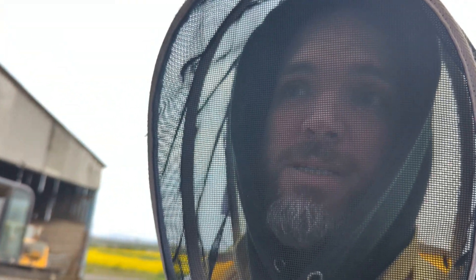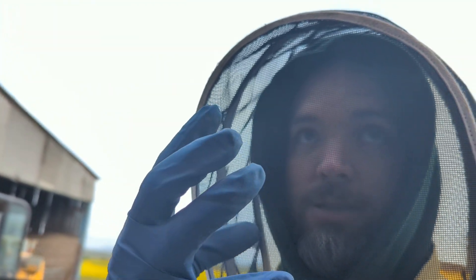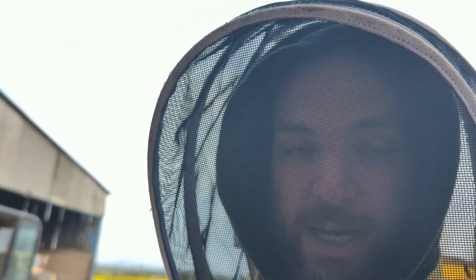Good evening folks. Still very early in the year to be receiving calls for bumblebees — they don't tend to kick in till later on. Certainly tree bumblebees, I wouldn't expect them for a month or so yet. We would expect nests to be around about the size of a large orange or a small grapefruit at this moment in time, just starting to build up. Taking one out today — look at the size of it.